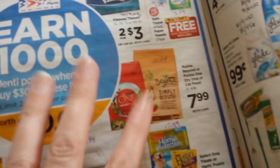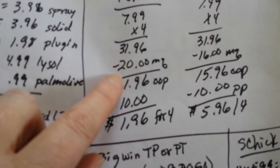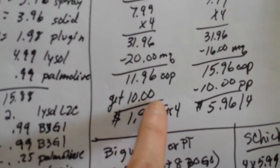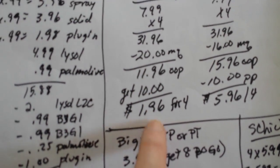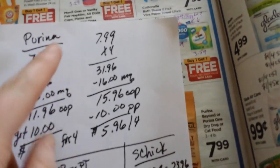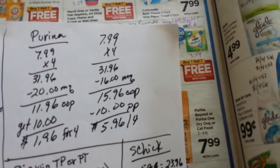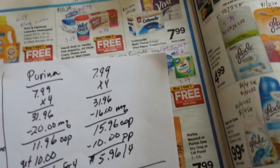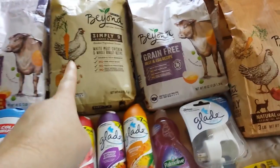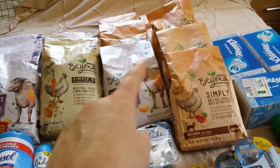Here's the breakdown: if you want to spend $30 and get back $10 on dog food, buy four of them and use four of the $5 off coupons — you'd pay $11.96 and get back $10, so $1.96 for four bags. If you only have the $4 coupons it comes out to $5.96 for four bags, which is still a pretty good price. That one's a four-pound bag, those are three-pound bags on the cat food.